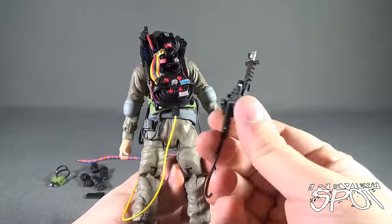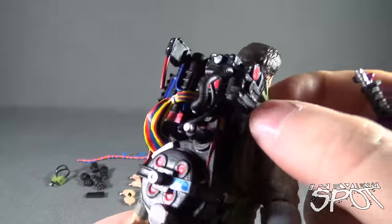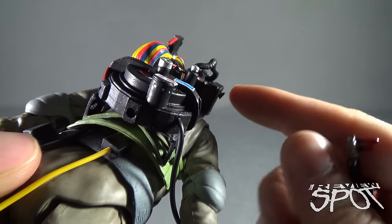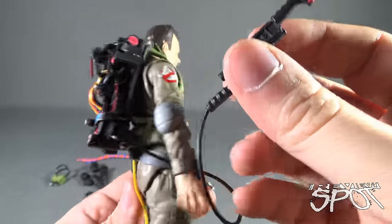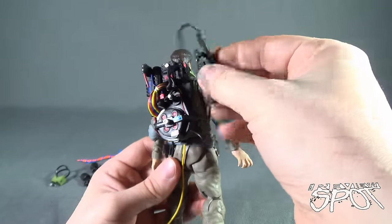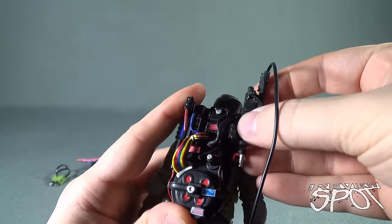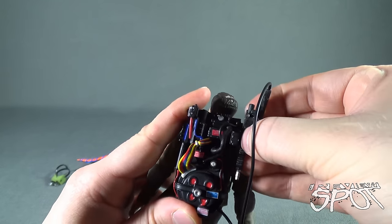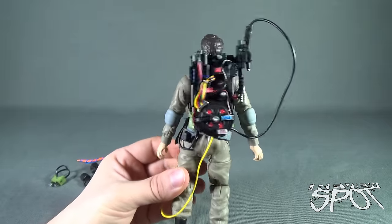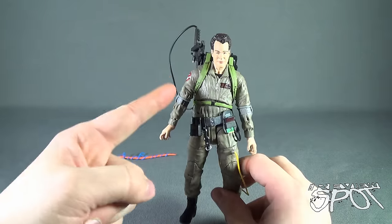The proton wand — there's a little tab point here with a small prong that sticks out where there's a gap. There's no obvious peg point where it attaches to the proton pack, however there is a slot on the side where you can take the proton wand and attach it by sliding that groove against the notch of the proton pack, and it actually holds the wand in place. It's not the most secure connection to the proton pack but at least it stays attached if you don't want to display the figure with the proton wand in hand.